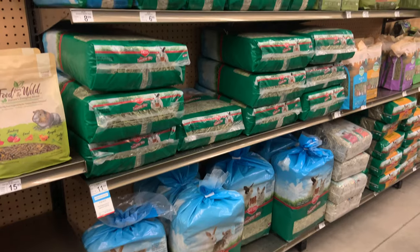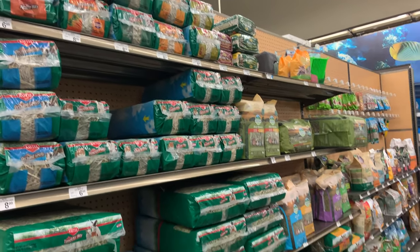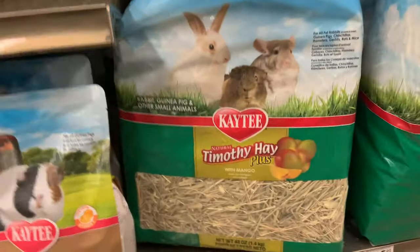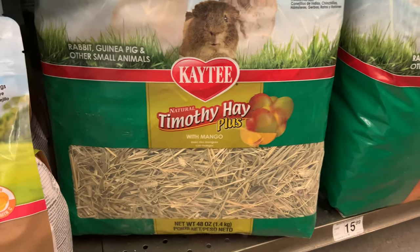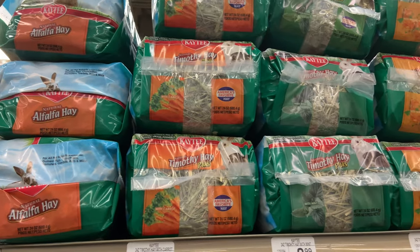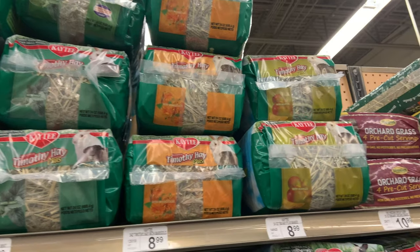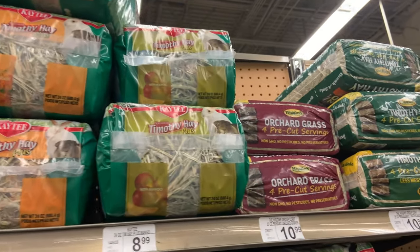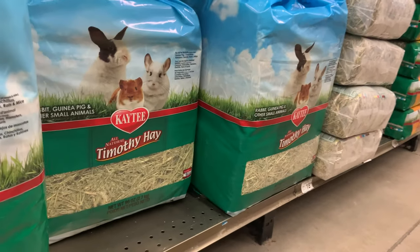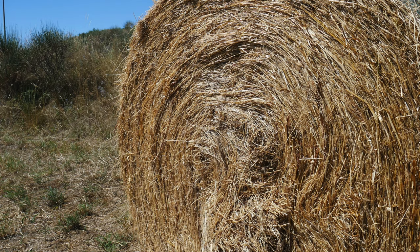Kaytee is another good option but seems to be on the lower end of quality. When buying hay from Kaytee, be aware that some of their hays include extra ingredients like carrots, cranberries, mint, and mangoes — these need to be treated like a treat, as these added ingredients have a lot of extra sugar, and extra sugar needs to be limited for bunnies.